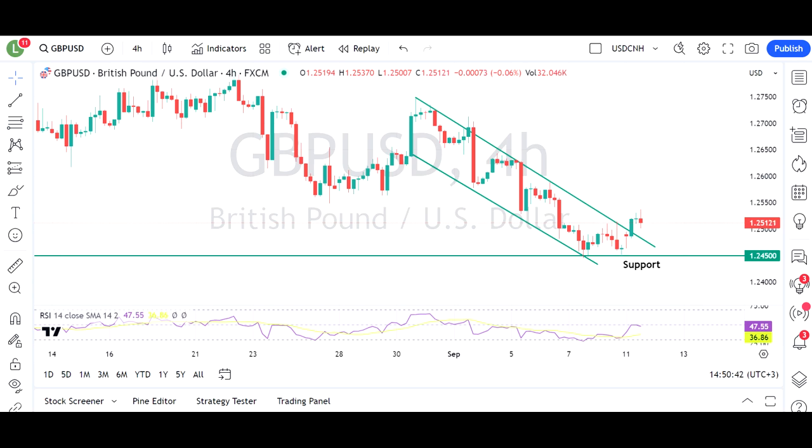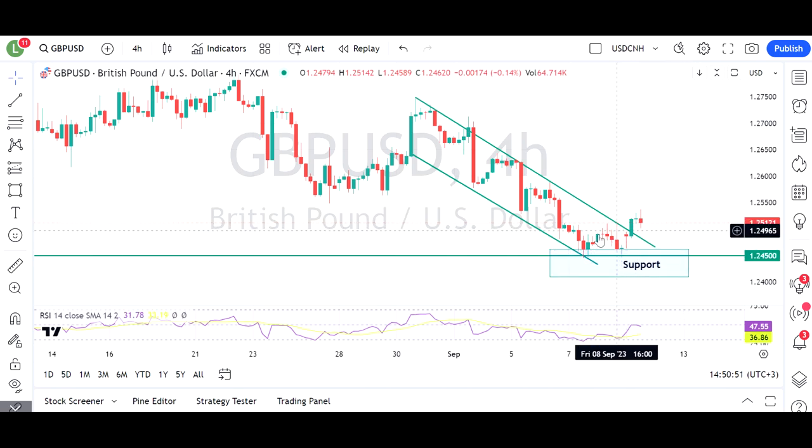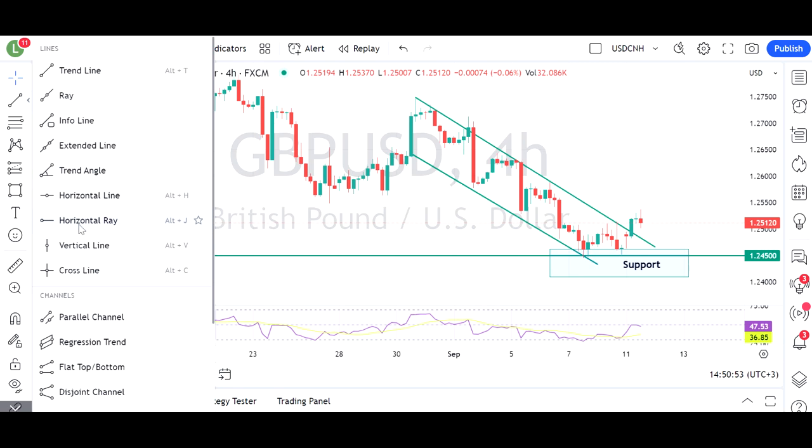Cable — pound/US dollar — is looking pretty interesting. There was a good bounce off this very strong support at 124.50, and we've reclaimed that very important 1.25 level on the pound.